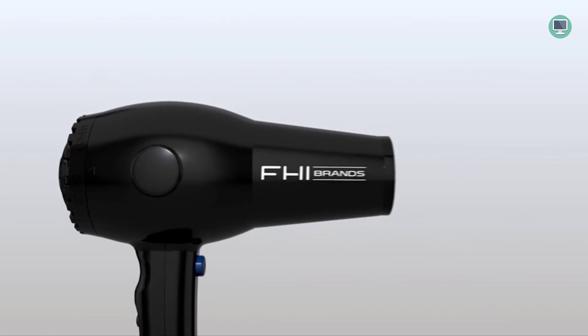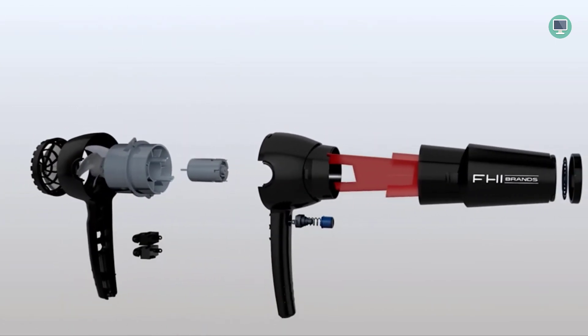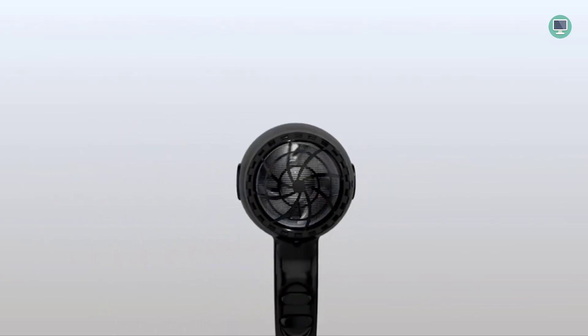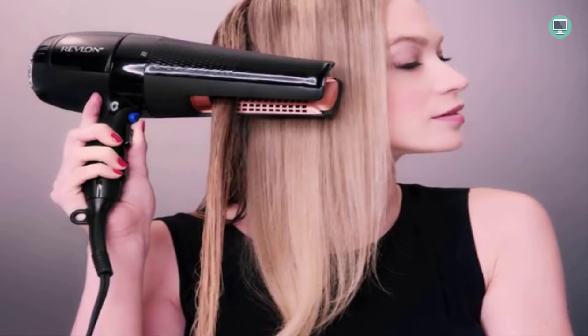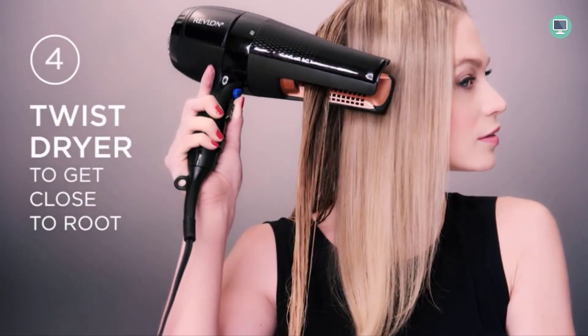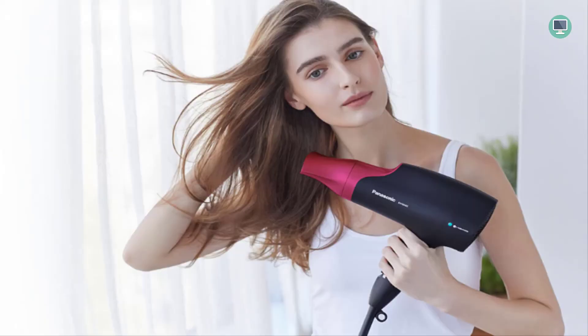How to choose the best hair dryer: dry hair is not only uncomfortable but can also be damaging if not treated properly, so it's important to have the right tools. In this section we'll discuss the factors you should consider when choosing a hair dryer, recommend some of the best options on the market based on those factors, and give you tips for using your new hair dryer safely and effectively.